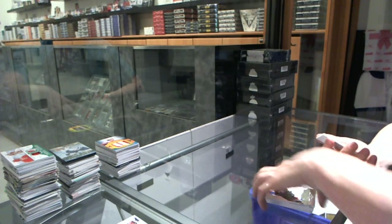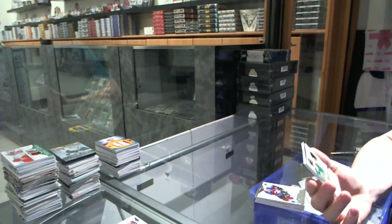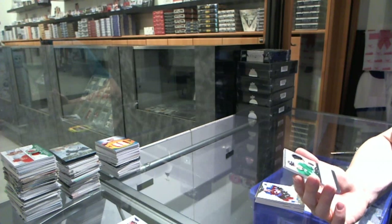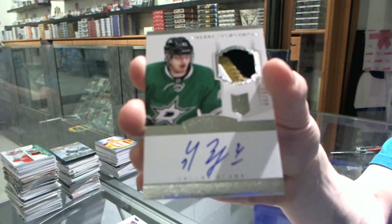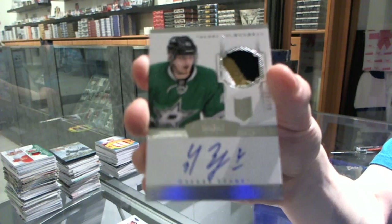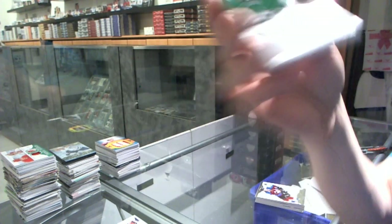And we've got a 3-color rookie patch auto short print, numbered 30 of 99 and 38 of 99 for the Dallas Stars, Valeri Nichushkin.